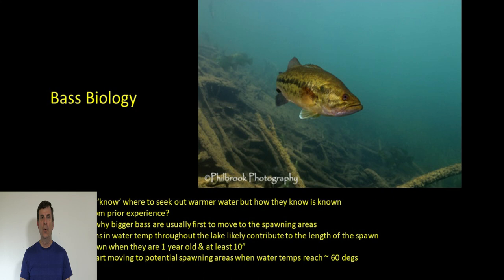Biologists will tell you that bass seem to know when to seek out warmer water, though they don't fully understand how. Studies show that as water temperatures start to warm, bass know it's time to move and look for that warmer water on the lake — possibly from prior experience. This may be why the bigger bass in a reservoir are typically the first to move into spawning locations, followed by the smaller ones.